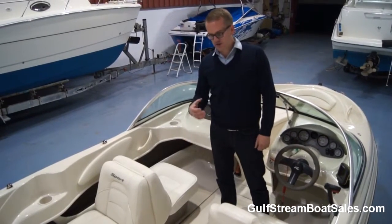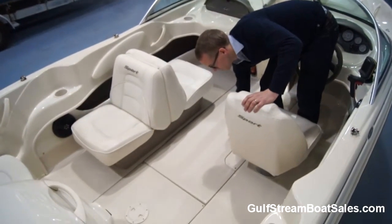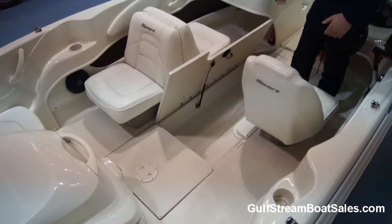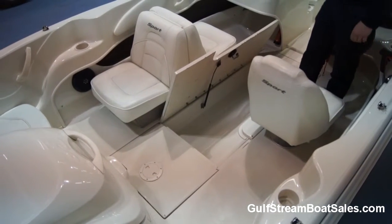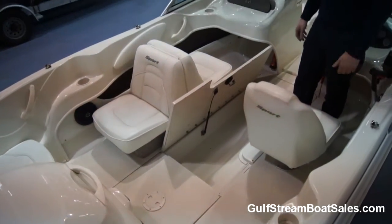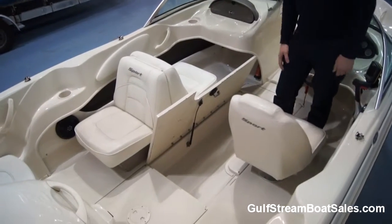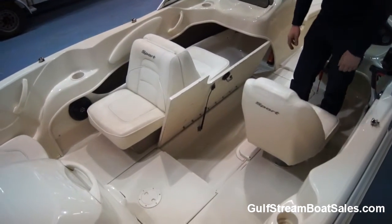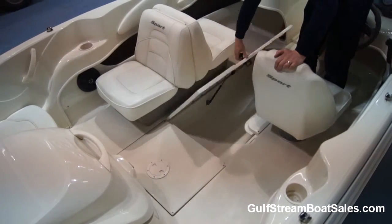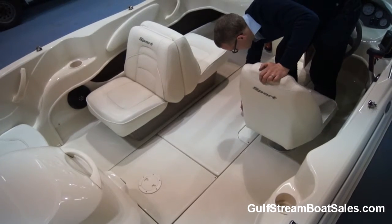Another great feature on the Sea Ray 175 is this underfloor ski locker. It's much bigger than usual for this size of boat, and it's all fiberglass-lined as well — it's not just directly into the bilge area. Things won't rattle around and you won't lose things out there. It's big enough to accommodate skis, wakeboards, stuff like that. And it's on a little strut that holds it open. People always like that big floor locker on these Sea Rays.